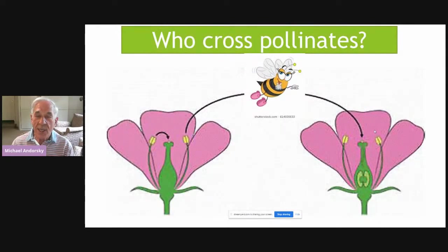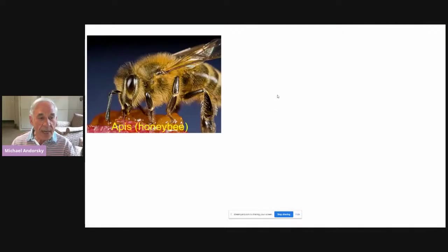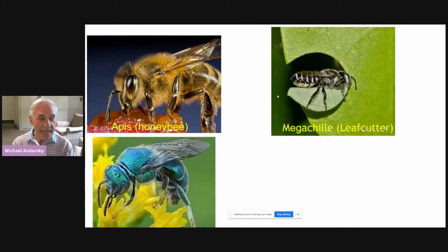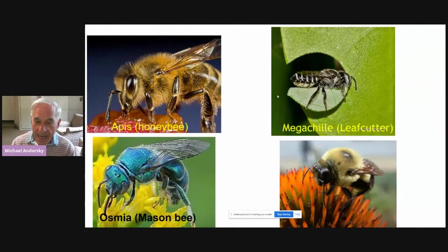But who cross-pollinates the most? It's the bee — usually the female bee. The bee is the only animal that actually needs the pollen for herself. She wants some of that pollen to take back to her nest, as well as delivering it to the pistil of another plant. Here is the honeybee, Apis; a leafcutter bee, named because it cuts into leaves to form its nest; the Osmia mason bee seen in spring; and the bumblebee. These are four of only the 400 bees we have in Maryland.